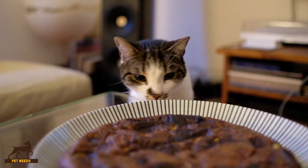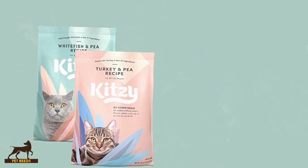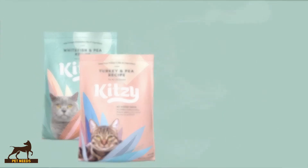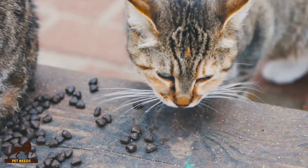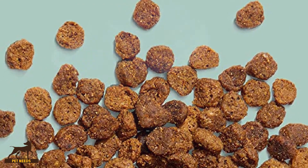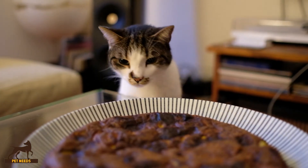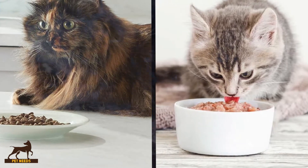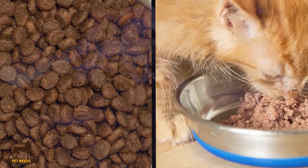However, despite popular belief, eating dried kibble does not improve dental health in cats. In fact, it could make matters worse by leaving carbohydrate residue that encourages tartar and plaque to grow. If your cat is on a dry food-only diet, it is probable that they are getting less of the nutrients they need than they would from wet food. One of the reasons for this is because dry food by its very nature contains more fillers, in part due to the process of manufacturing the kibble.